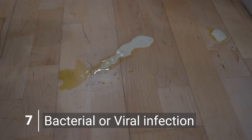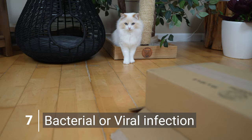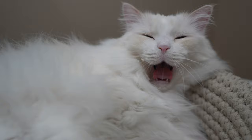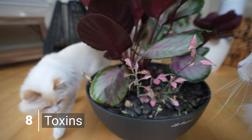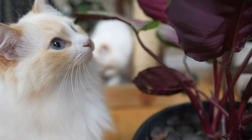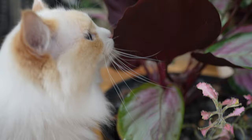Vomiting can be a sign of a bacterial or viral infection. Most infections are not serious and your cat should recover rather quickly, but if your cat continues to vomit, seeing a vet would be the best option. Vomiting is the body's way of rejecting an unfamiliar, harmful, or unwelcome substance, so it can also mean your cat has eaten something it shouldn't. Many common houseplants and materials are actually toxic to cats, which can prompt them to vomit if they've begun to chew or ingest anything their body considers harmful.